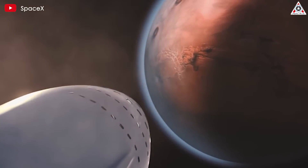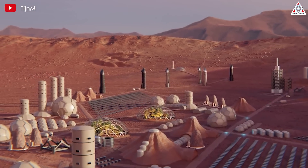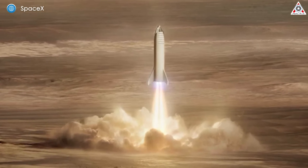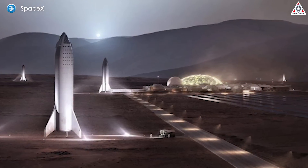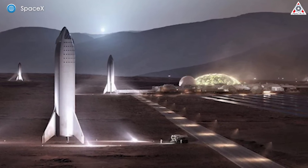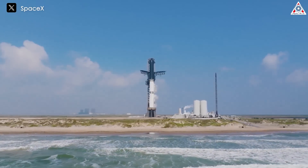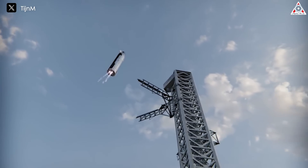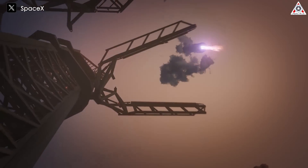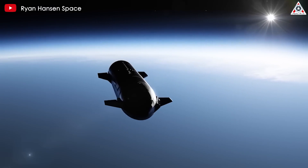Looking beyond the moon, SpaceX has its sights set on Mars. The company's long-term vision is to establish a self-sustaining city on the red planet, and the Raptor engine is the main driver behind this ambitious goal. The engine's ability to use methane as fuel — which can be produced from Martian resources — especially makes it suitable for extended missions and in-situ resource utilization. The Starship and Super Heavy vehicles powered by Raptors also have the potential to revolutionize the launch industry, with their fully reusable design significantly cutting the cost of access to space for satellites, space telescopes, and interplanetary probes.